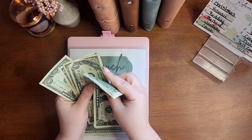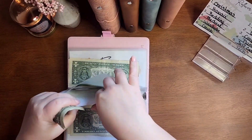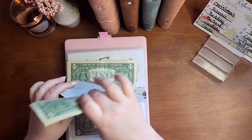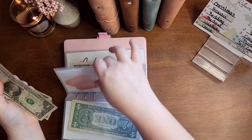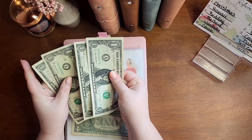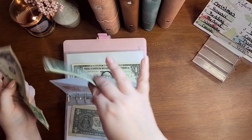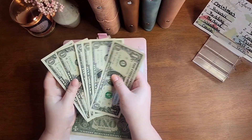Couch got $6 — I think Couch may be the winner today. And it already had $2, so it now has $8. Fun got $2, and it had $2, so it now has $4. Vacation got $4; it had $4, so it now has $6.